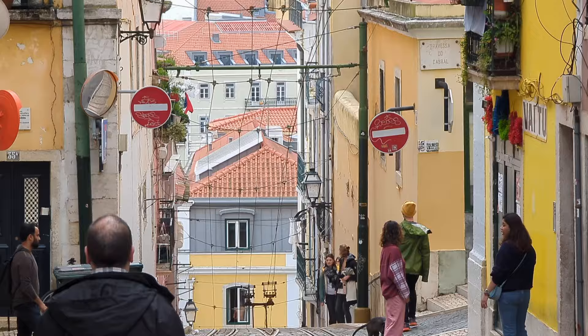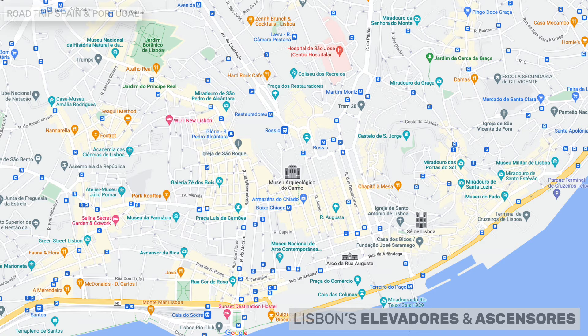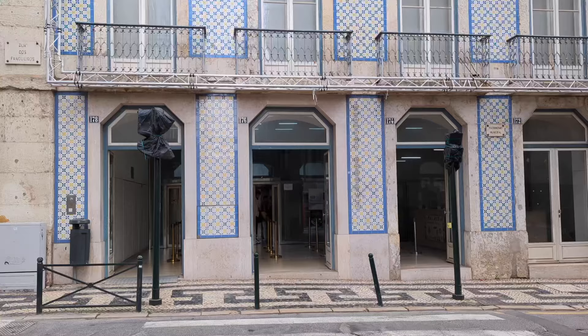Close contenders with trams for the title of Lisbon's most iconic form of transport, the elevadores and ascensores solve a basic problem in a city with so many hills and slopes: how to overcome the gradients. The most famous are the Elevador de Santa Justa, the Ascensor da Glória, the Ascensor da Bica, and the Ascensor do Lavra — all easily accessible as they are located in the city center.